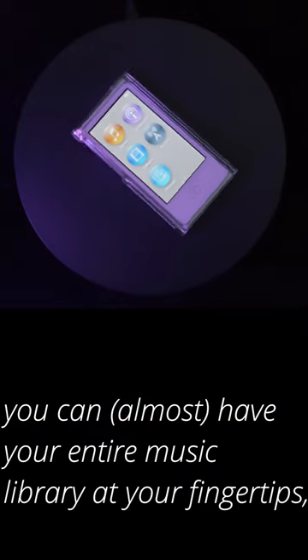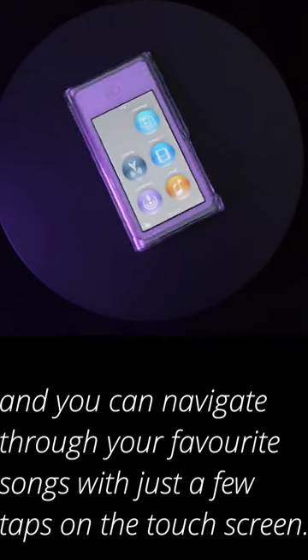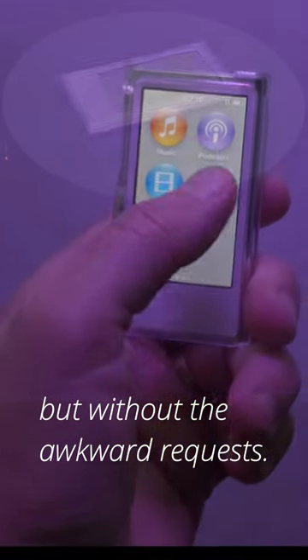With this iPod Nano you can almost have your entire music library at your fingertips and navigate through your favourite songs with just a few taps on the touchscreen. It's like having a personal DJ in your pocket but without the awkward requests.